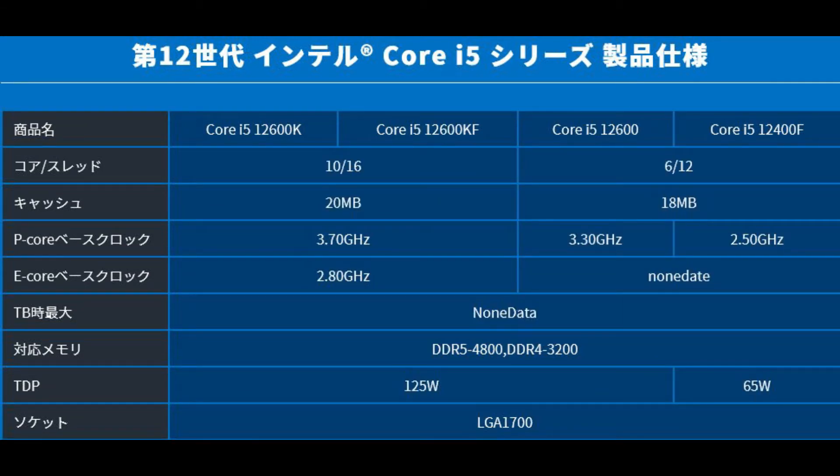Moving on to the i5, things get a little more complicated because we see a change in actual core count as well, not just base clocks. The 12600K and 12600KF ship with 10 cores and 16 threads, while the 12600 non-K and 12400F come in at 6 cores and 12 threads with less L3 cache — which is also not great. The 12600K has a base clock of 3.3 GHz versus 2.7 on the non-K, and a very low 2.5 GHz on the 12400F, which is terrible. E-core info is still unknown, and TDP is 65 watts.